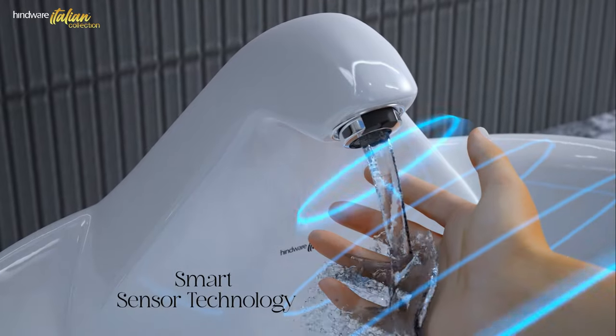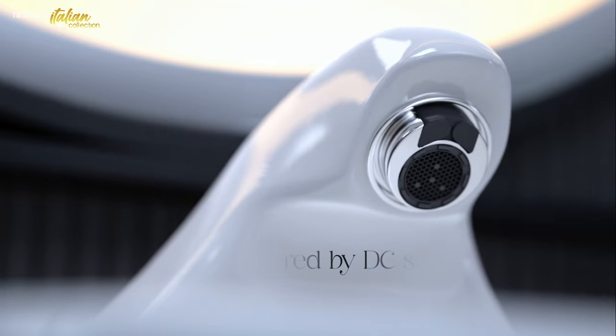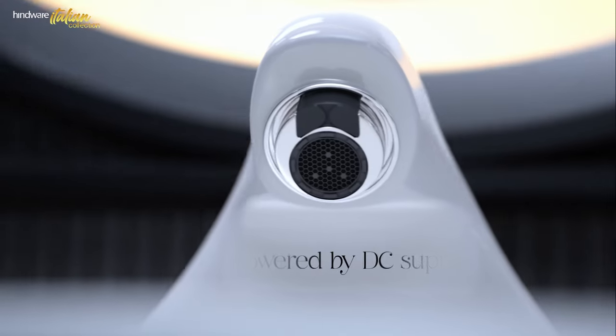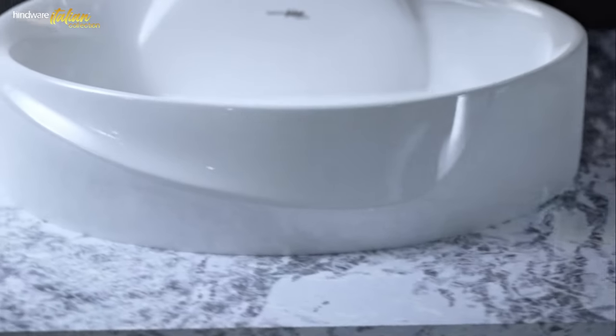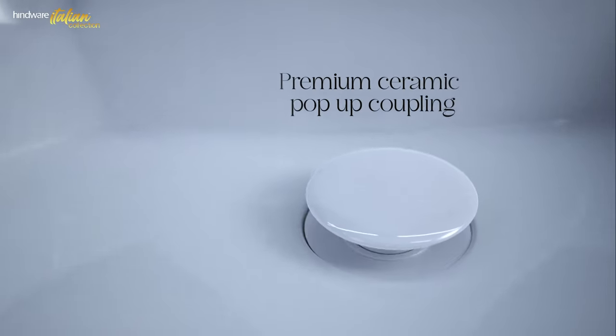Feel the future at your fingertips with Cascade's integrated sensor faucet, powered by a simple DC supply for hassle-free operation. Embrace effortless cleanliness and smart design with premium ceramic pop-up coupling for easy maintenance.